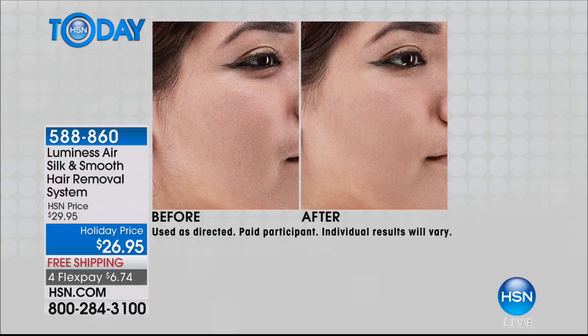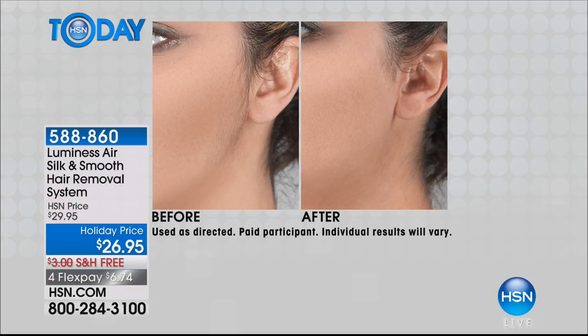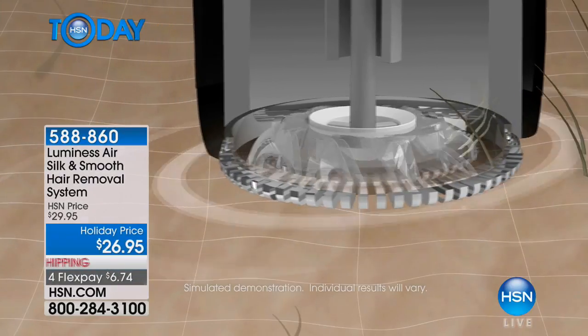Twenty-six dollars is our holiday price, so save that three dollars — it makes it a perfect gift. We'll ship it to you or anybody on your list for six dollars and 74 cents. Look at these before and afters. Where do you have that annoying hair? Is it your little mustache? Is it that little chin area? Is it the sideburns? Is it the bikini line? Is it the knees that you can never quite get when you're shaving your legs?